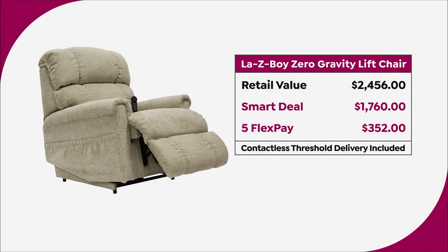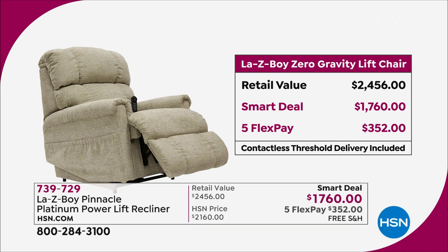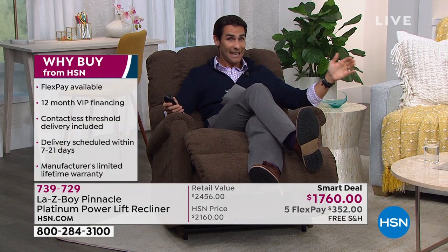It took us six months to get these back. If you were to head out to lazyboy.com or another retailer, you're going to see $2,456. But today you can save $700 — it is a smart deal today at $1,760, five flexible payments of $352. Why can we give it to you at this value? Because of our relationship with Lazy Boy and the deal we made from last year.